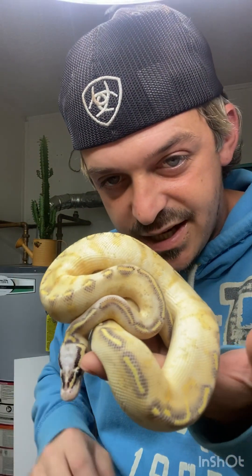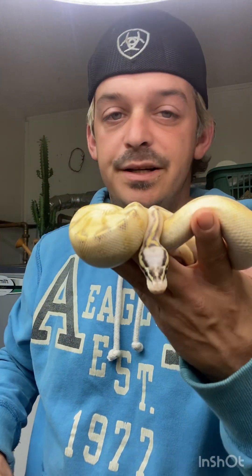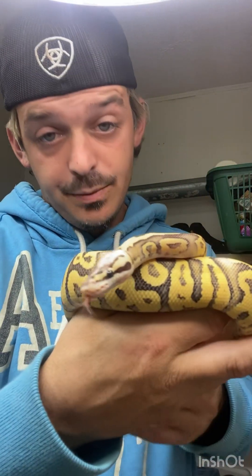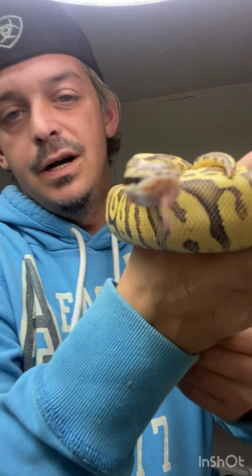I have my pastel highway — he just ate today so I'm not gonna have him out very long, but he's awesome. These are just ones we bought to grow up into the breeding system. This one is awesome — he is Super Pastel Fire Leopard Het Clown.